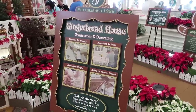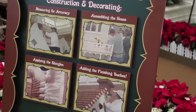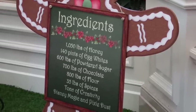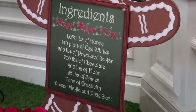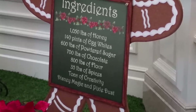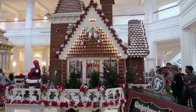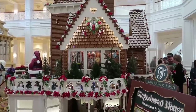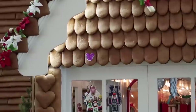It's just kind of showing how they're building the house and how they did it. There's a little sign over here that shows how much of each ingredient they used to build the house — tons of creativity, Disney magic, and pixie dust. I think the most interesting part is that they used a thousand pounds of honey. Where do you get a thousand pounds of honey? And why is the majority of this house made of honey? A couple more hidden Mickeys for you.